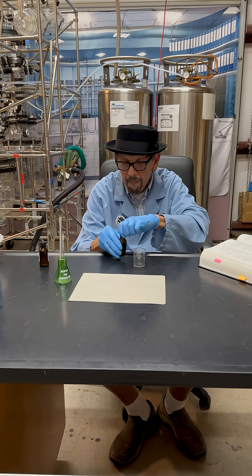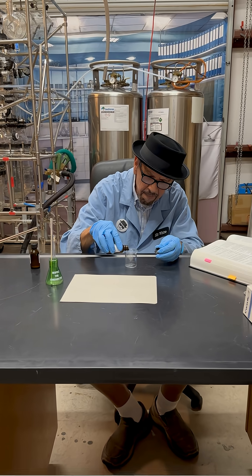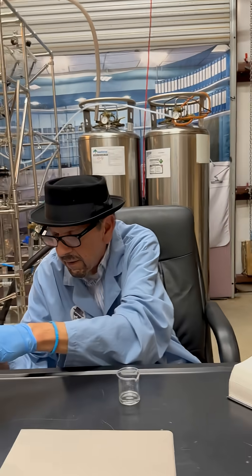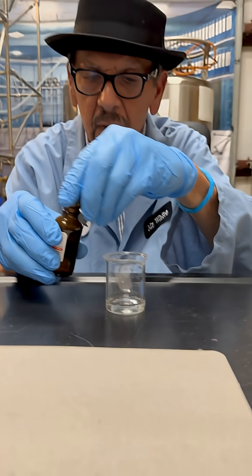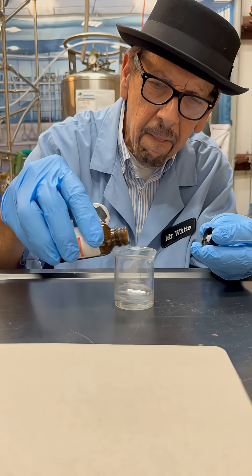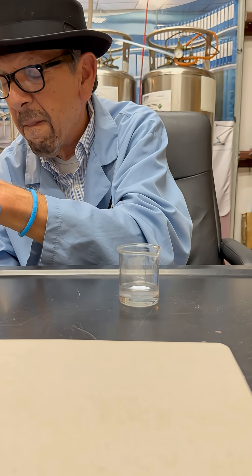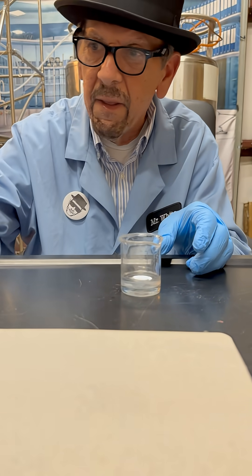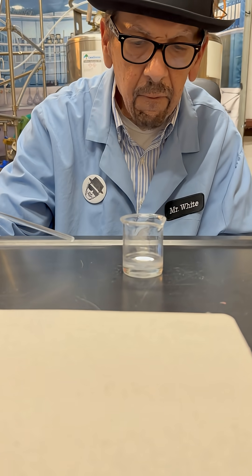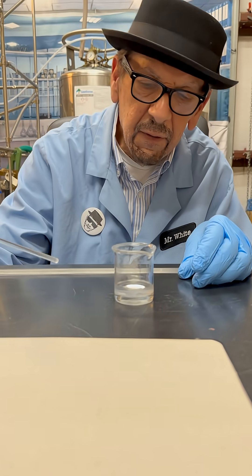Oh, well, that's good. We're going to mix a little bit — we've got 10 mils of that and we're going to add another 10 mils. Should have just dripped it down the side, and we're going to create a polymer at the surface called nylon.